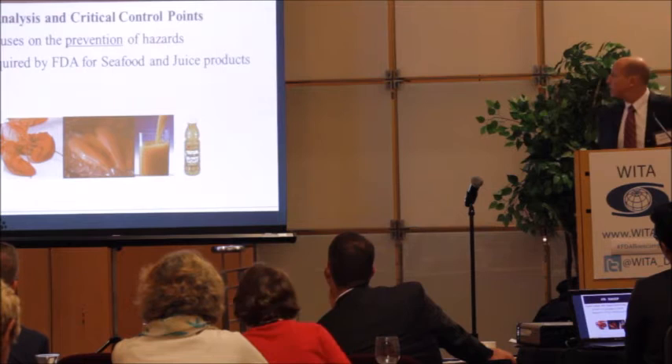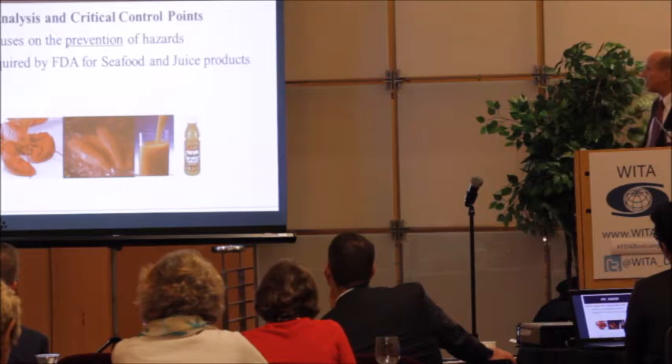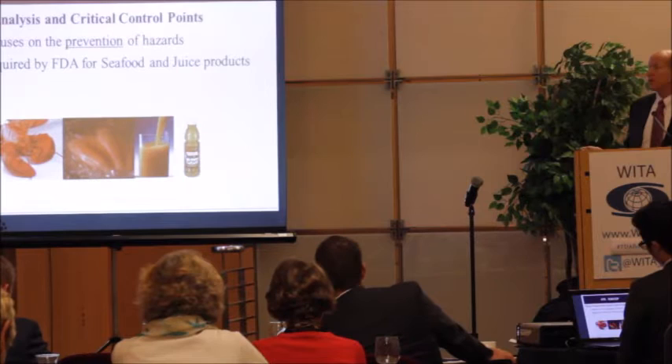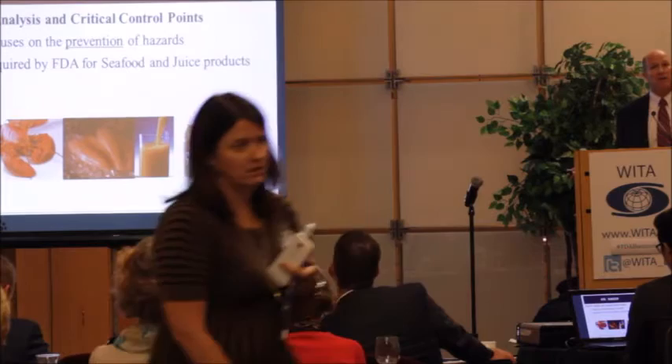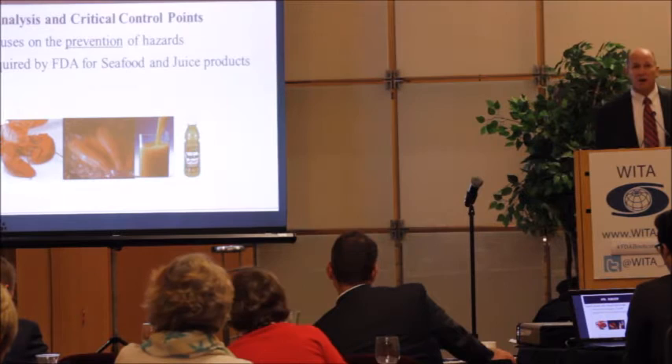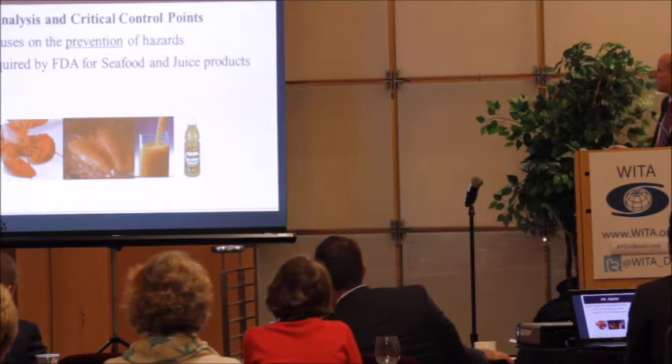HACCP — Hazard Analysis Critical Control Points — is a food safety system that focuses on the prevention of hazards. Europe has long required HACCP plans for companies, and the US currently requires HACCP specifically for seafood and juice products because those are higher-risk products. We'll hear about the Food Safety Modernization Act and how the new preventative control rule will incorporate HACCP-like requirements for food companies.